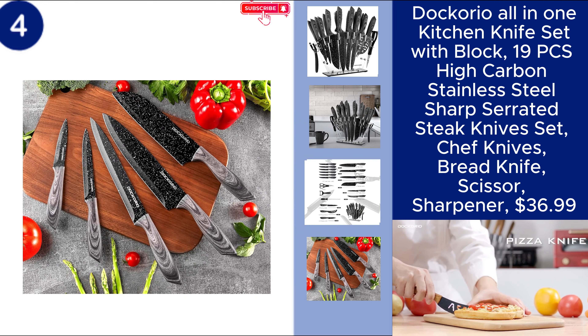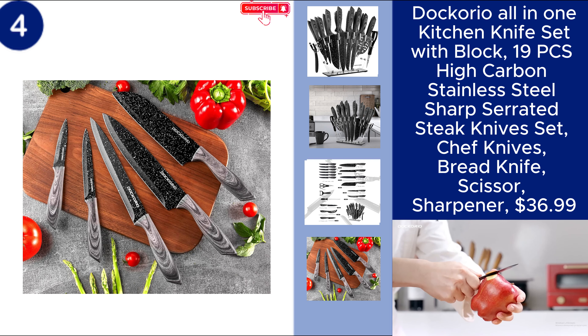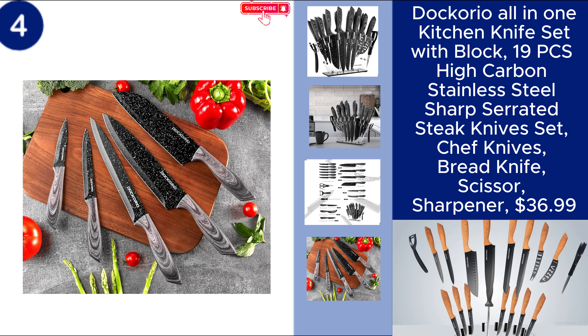Durable and efficient, this knife set is an excellent addition to any kitchen. Price $36.99. You can find the product link in the description.